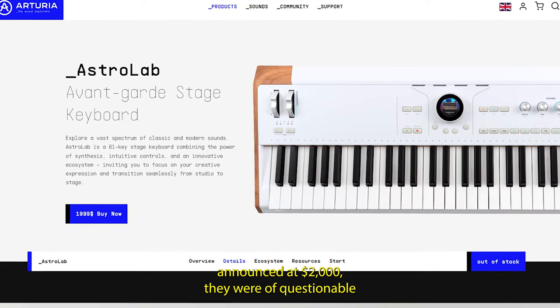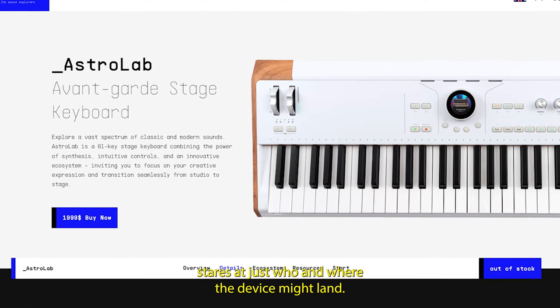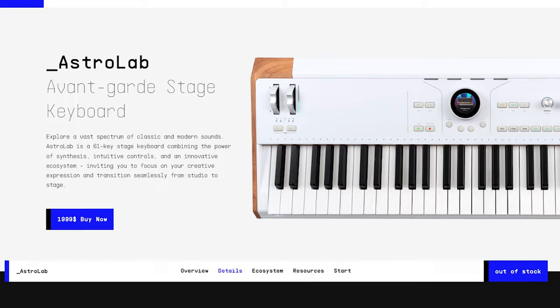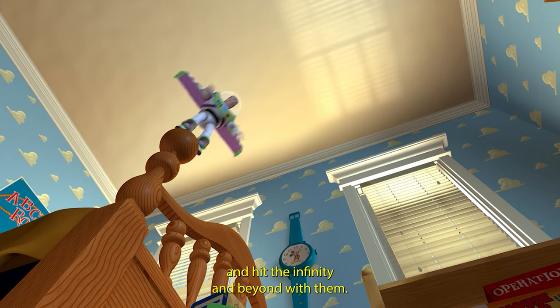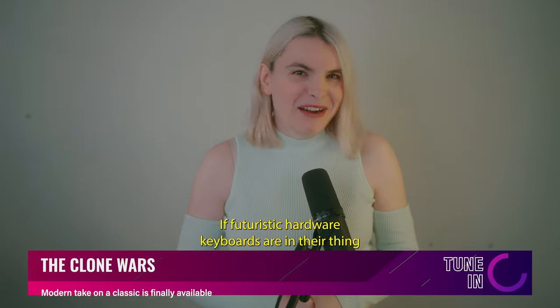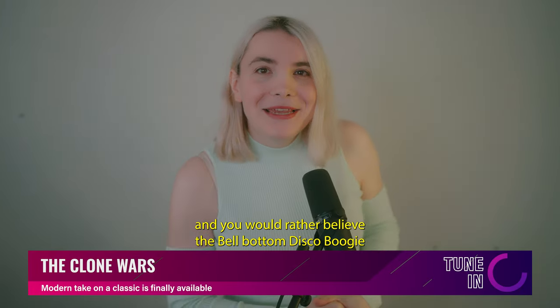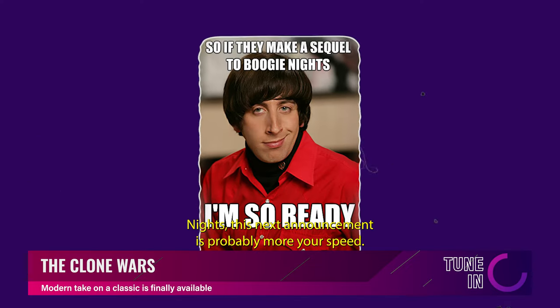With a price point announced at $2,000, there were a lot of questionable stares at just who the device might land with. Arturia is sure hoping that musicians are going to grab one and head to infinity and beyond with them. If futuristic hardware keyboards aren't your thing and you'd rather believe in the bell-bottom Disco Boogie Nights, this next announcement is probably more your speed.